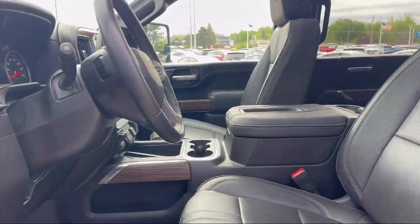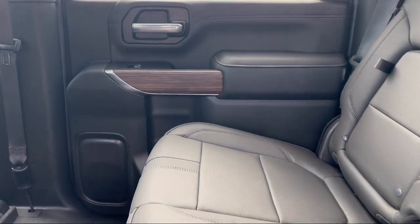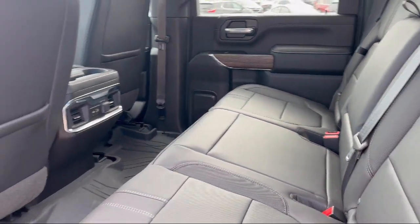Whether you're purchasing, servicing, or repairing a vehicle, your experience here is one you will be delighted to tell your friends and family about. So give us a call or stop by Merritt Chevrolet today.